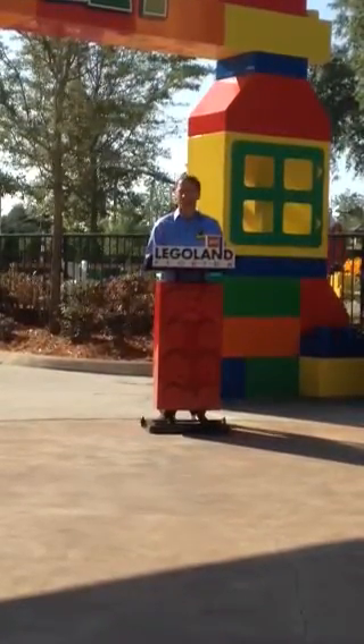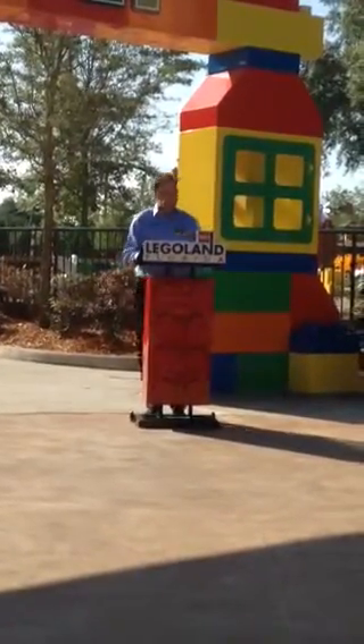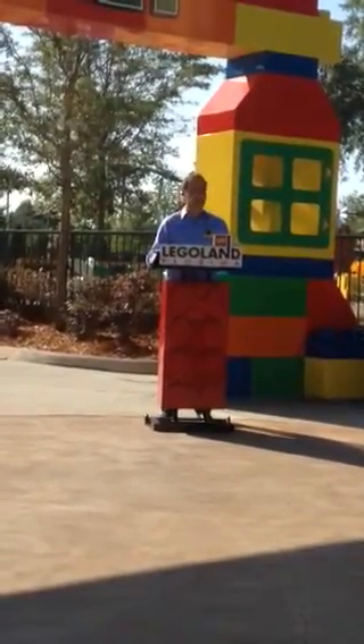The central feature of Duplo Valley will be the Duplo train — the one I'm very excited about, by the way — where toddlers can board a train and go through different scenes that are taken from the actual sets, but made almost life-size.